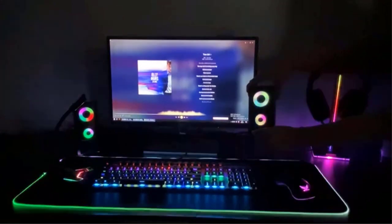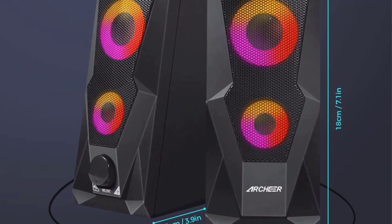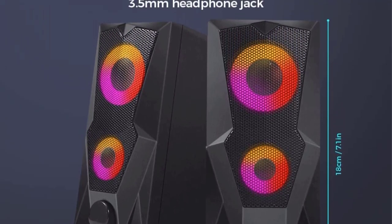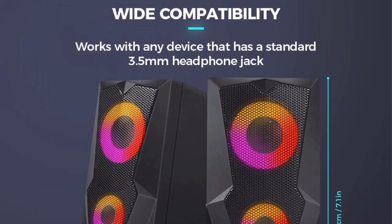The setup process for using these speakers is extremely easy, as you can control everything with a single button. The power button at the front also acts as a volume knob, so you can easily adjust the volume levels as well. The speakers are USB powered, so they are broadly compatible with all devices.